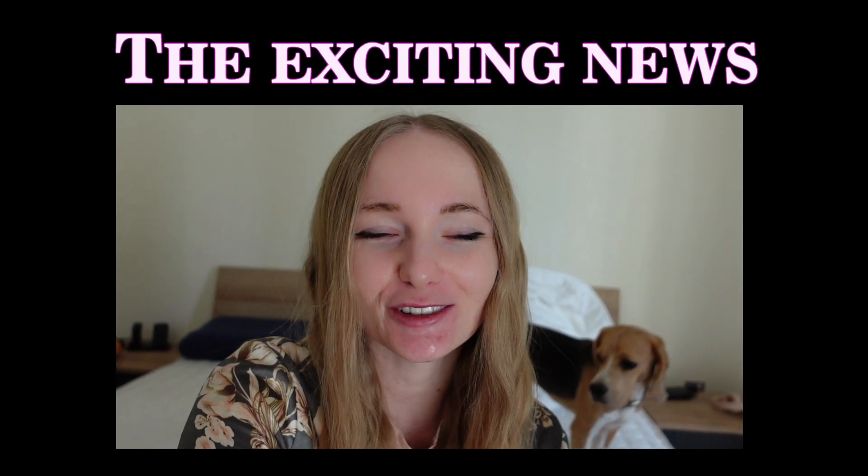Hi guys and welcome to the new video. I have some exciting news — I haven't been recording for such a long time because we've been extremely busy trying to sort things out. I have the pleasure to record today from our new home. It's all work in progress, so it's a gigantic mess. Big plans, big changes coming, and I just want to share it with you. I will show you my completely new home.